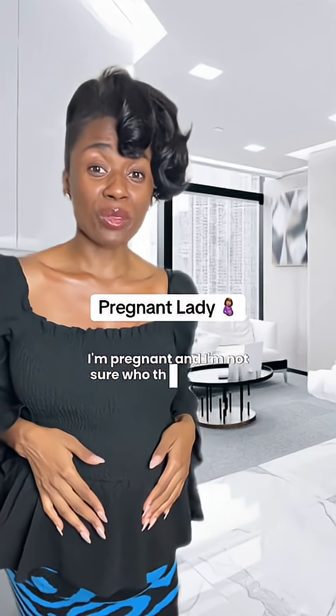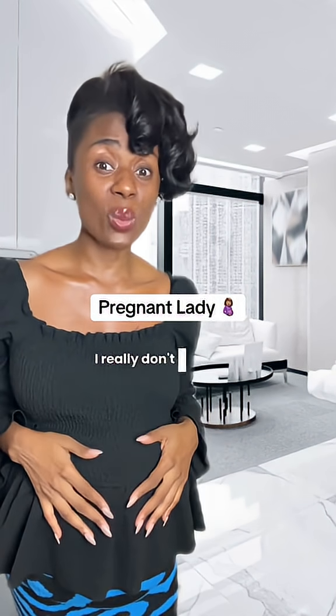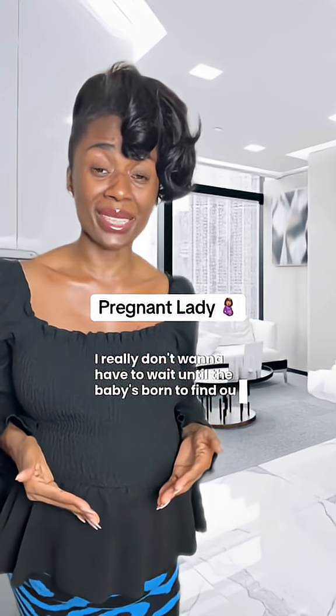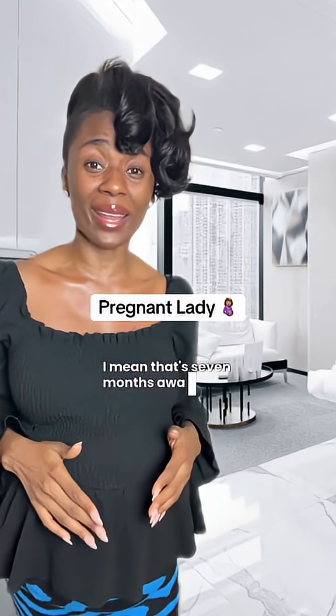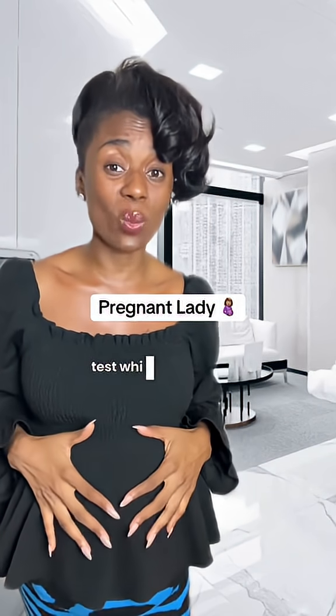I'm pregnant and I'm not sure who the father of my child is and I'm really stressed out about it. I really don't want to have to wait until the baby's born to find out — that's seven months away. Is there any way I can do a paternity DNA test while I'm pregnant?